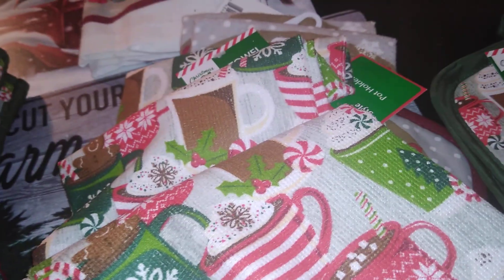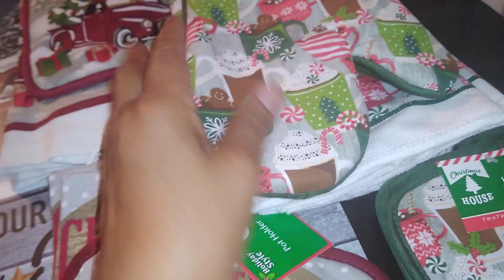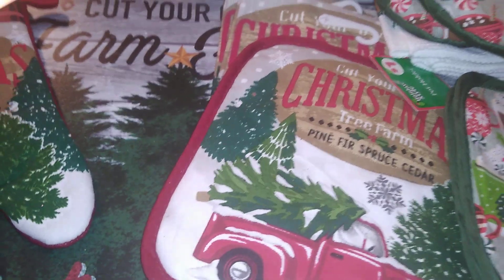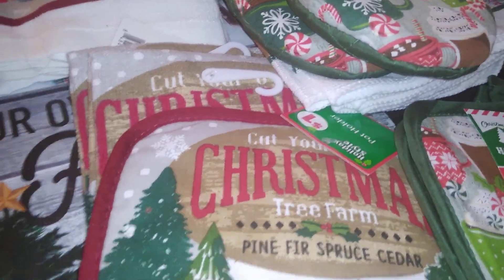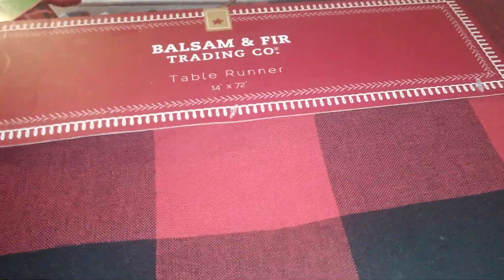I got three towels and a set of pot holders from Dollar Tree. Now moving on — I also purchased this Balsam and Fir Trading Company table runner from TJ Maxx for $9.99. It's 14 inches by 72 inches — very long. I love the buffalo plaid, or lumberjack plaid, whatever you want to call it. At $9.99, it's an excellent buy.